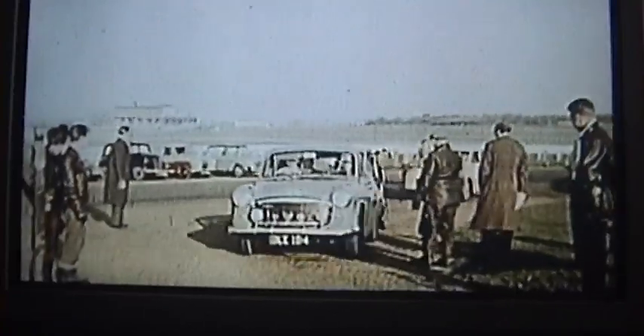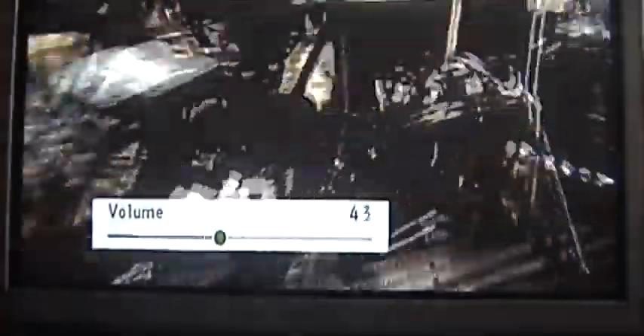Epsom Downs at 7:30 on a frosty morning. In the background the grandstands shine in the morning sun, but the horses we are here to see are iron ones. They arrive from all over the country — some under their own power, some in lorries, and some towed behind motor cars.